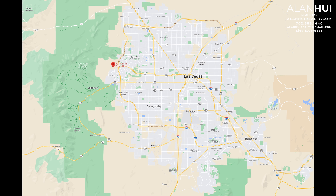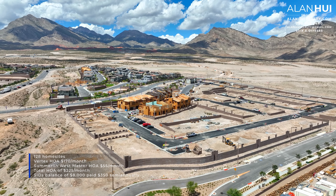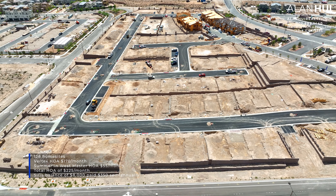The community of Vertex is located west of the 215. The major crossroads are Red Point Drive and Fox Hill Drive. The community of Vertex will feature 128 home sites. There's a subdivision HOA of $170 per month and a Summerlin West Master HOA of $55 per month, for a total HOA of $225 per month.